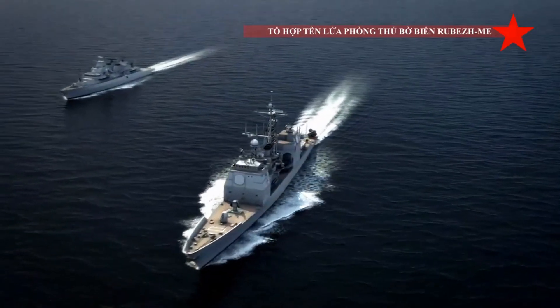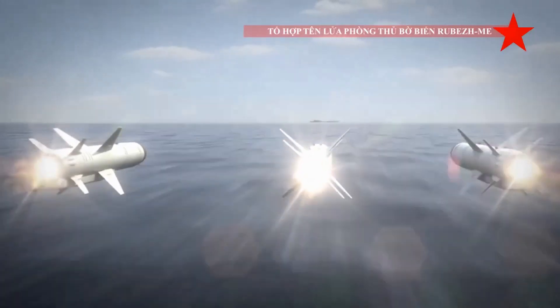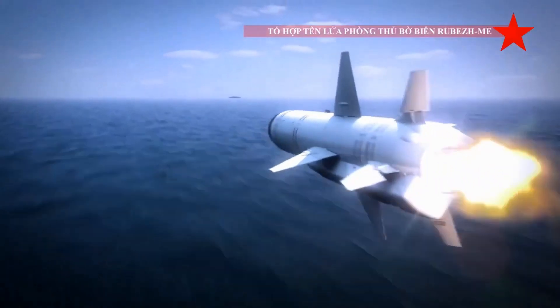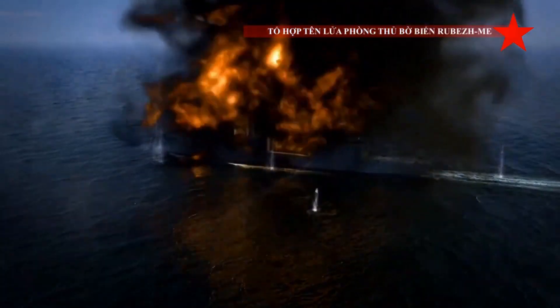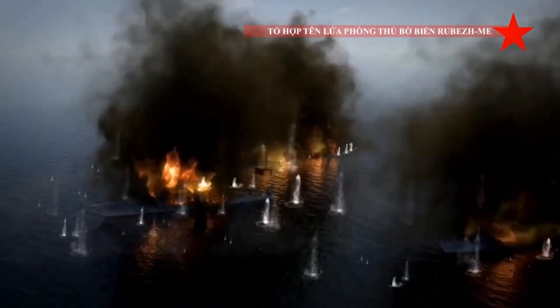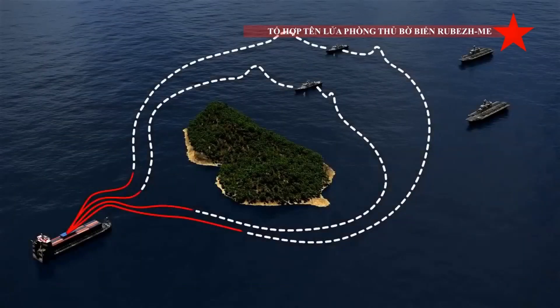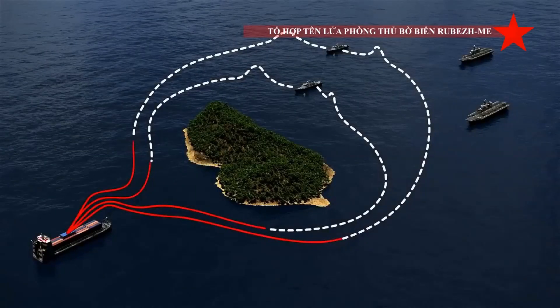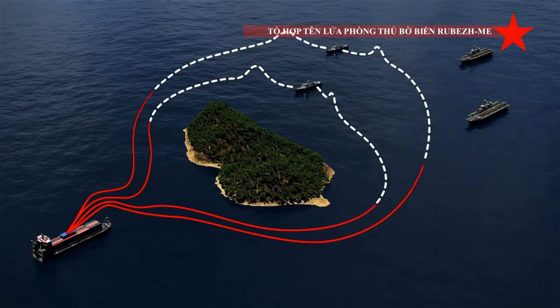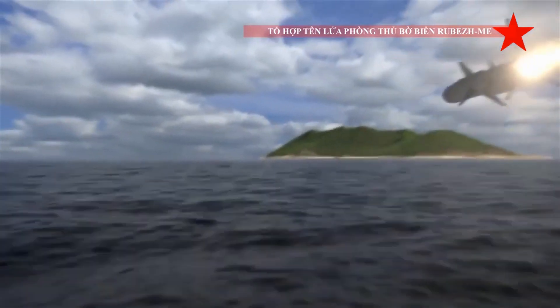Firing data is provided by the command post vehicle, which also distributes targets between launchers. Firing data can also be provided from external sources, including coastal radars, other coastal defense systems, or warships. A Rubezh-ME battery can launch up to 32 anti-ship cruise missiles — sufficient to disrupt operations of a large hostile battle group. It takes 30 to 40 minutes to reload the launcher vehicles after firing.